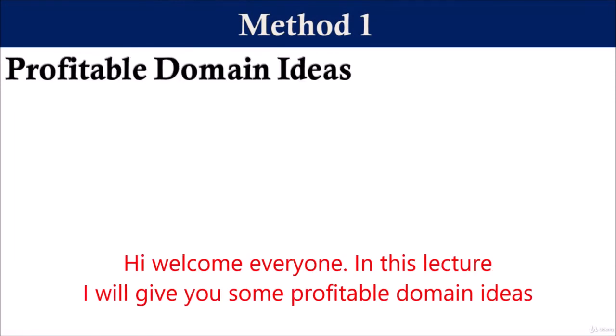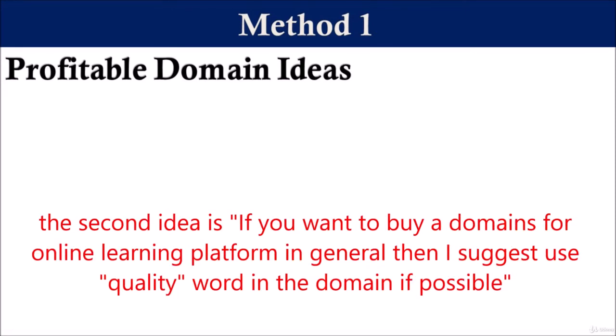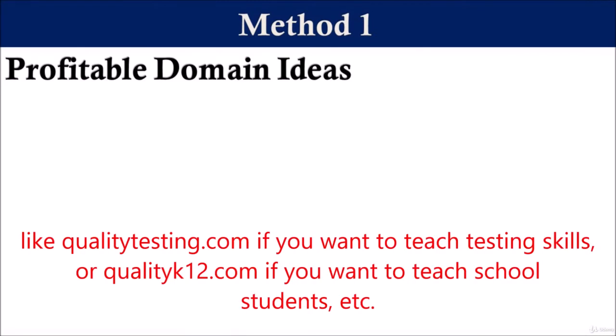Hi, welcome everyone. In this lecture, I will give you some profitable domain ideas. The first idea is if you want to buy domains for a specific geographical location, then it must have the name of the location, like newyork.com or england.com. The second idea is if you want to buy domains for an online learning platform, then I suggest you use the word 'quality' in the domain if possible, like qualitytesting.com if you want to teach testing skills, or qualityk12.com if you want to teach school students.